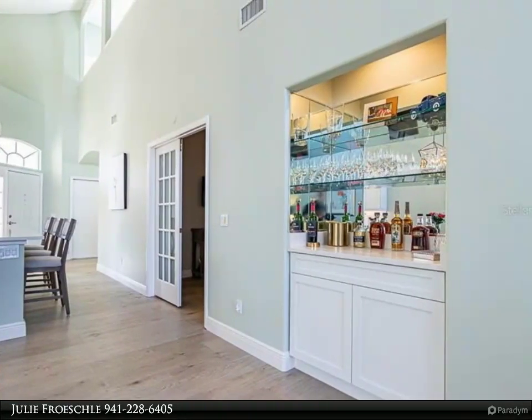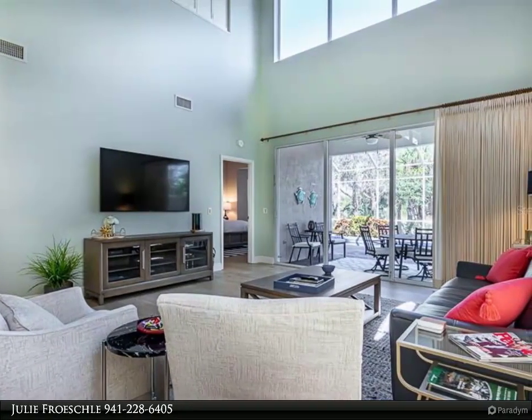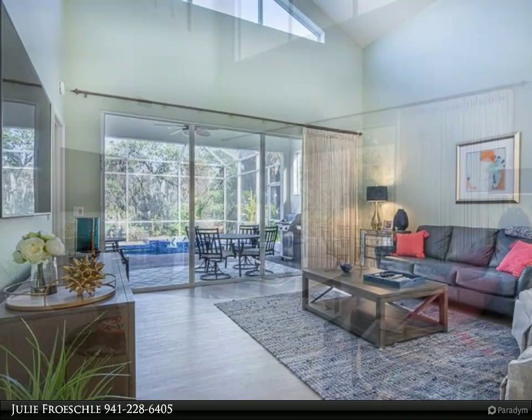Amenities include 18-hole golf, tennis, fitness, pickleball, bocce ball, walking and biking trails, full-service restaurant bar, meeting rooms, social activities, and fishing. Discover your paradise.